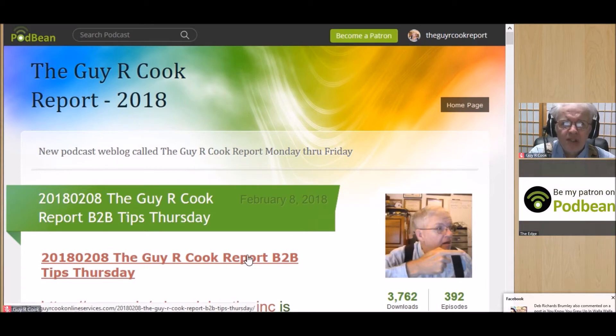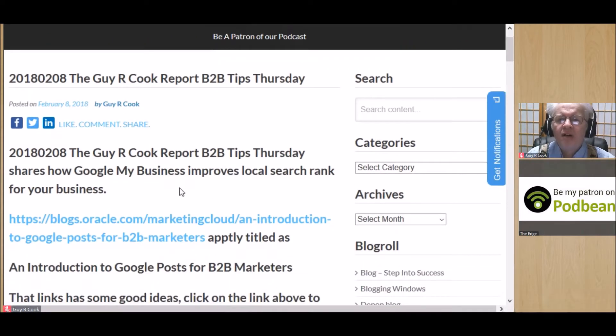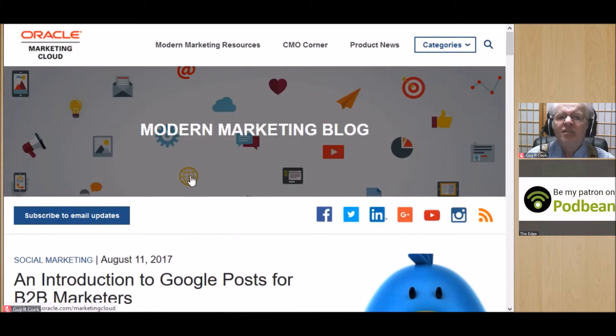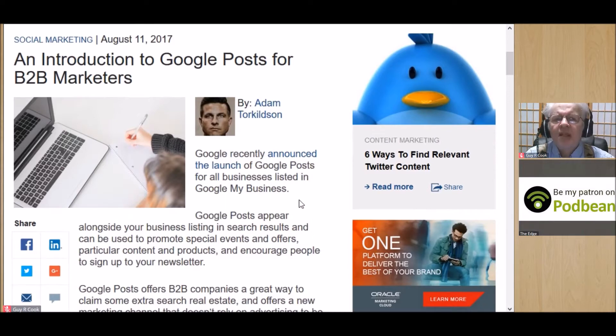What we did is we found an article from the blog at oracle.com — it's called 'Introduction to Google Posts for B2B Marketers,' and let's hope that's what you are. It was posted August 11th by Adam Torkelson — hope I didn't mangle that name. That's what's nice about Gyro Cook, it's pretty hard to get it wrong anyway.